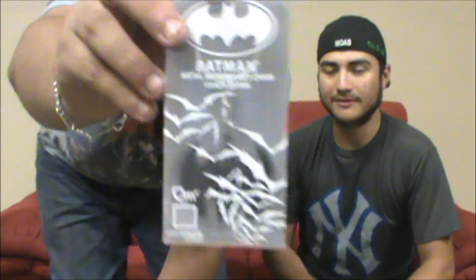The next one is a Batman metal Batwing keychain. That one actually looks pretty cool. I'm gonna put that on my keychains later. Let me open that up — I actually want to see what that looks like.